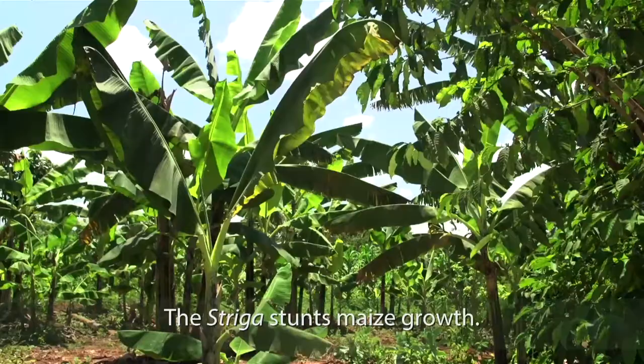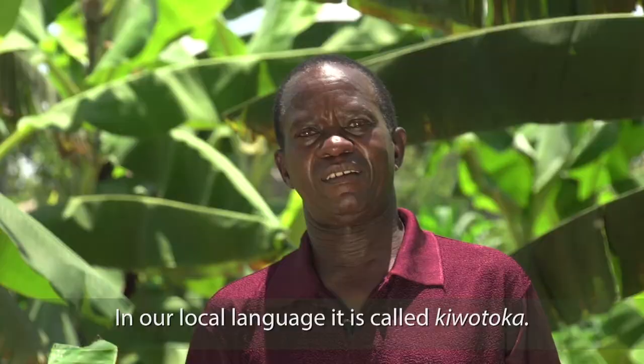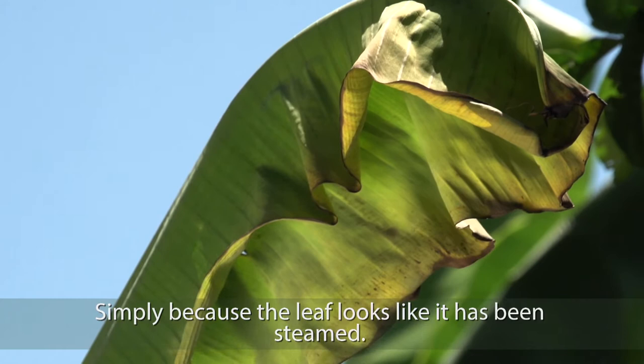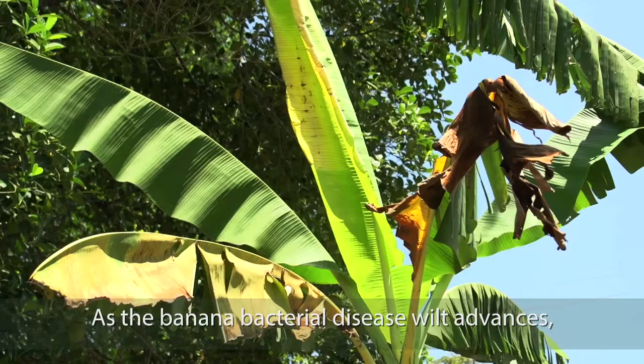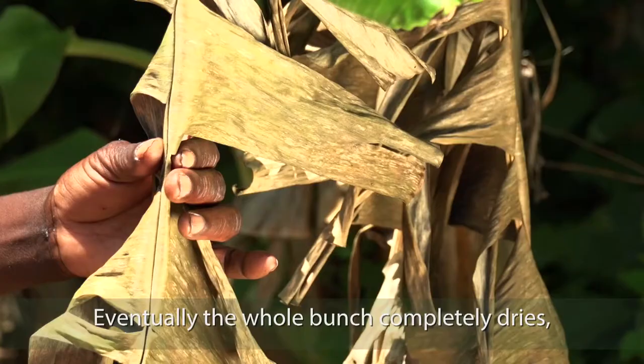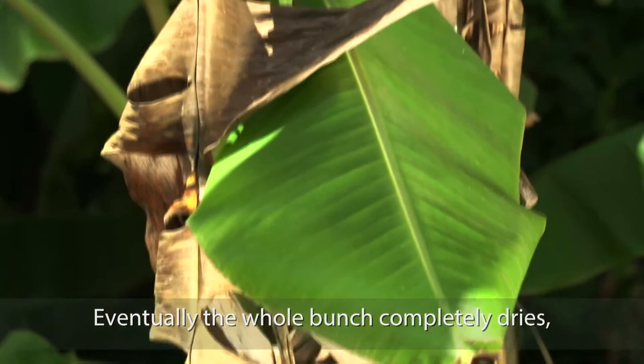This is the first sign of banana bacterial disease. In our local language, this is called Ichigo Toka, simply because the leaf looks as if it has been steamed down. As the banana bacterial disease advances, all the leaves get attacked. Eventually, the whole bunch completely dries down and the plant dies.